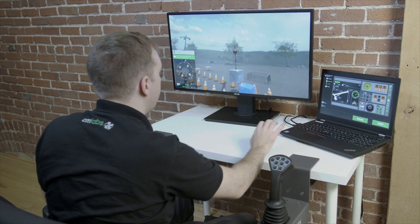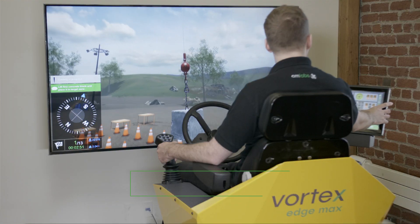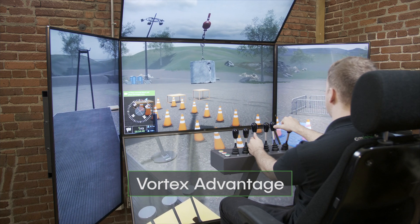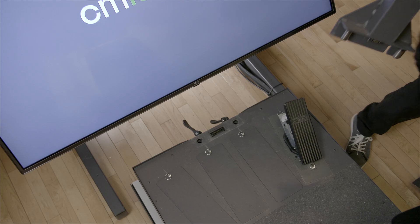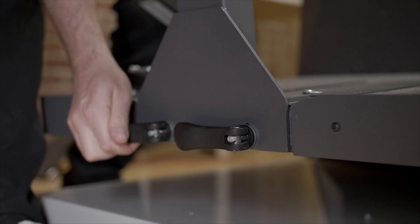The Boom Truck Simulator Training Pack runs on the desktop Vortex Edge Plus, the motion-enabled Vortex Edge Max, and the fully immersive Vortex Advantage. Controls are quick and easy to swap out to allow training on a wide variety of lifting and earth-moving simulations.